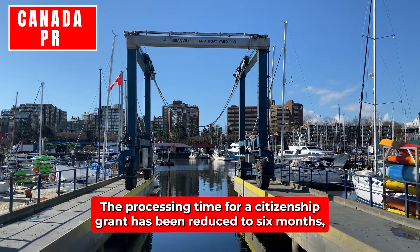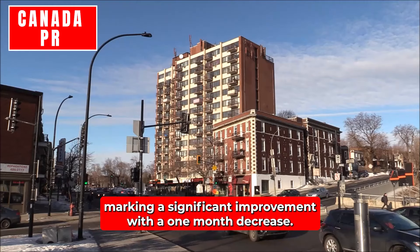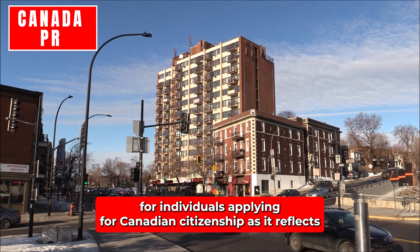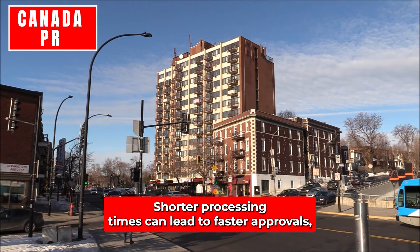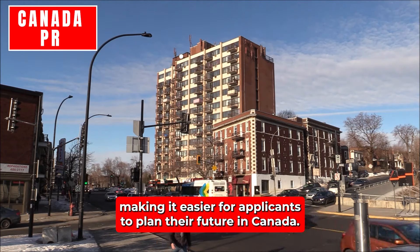Citizenship Grant: The processing time for a citizenship grant has been reduced to six months, marking a significant improvement with a one-month decrease. This is particularly beneficial for individuals applying for Canadian citizenship, as it reflects IRCC's efforts to streamline the process and address backlogs. Shorter processing times can lead to faster approvals, making it easier for applicants to plan their future in Canada.